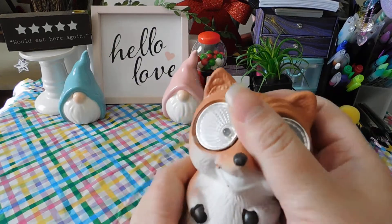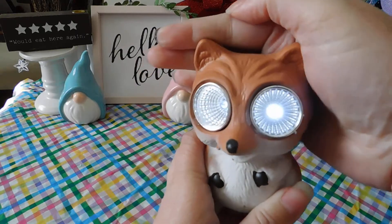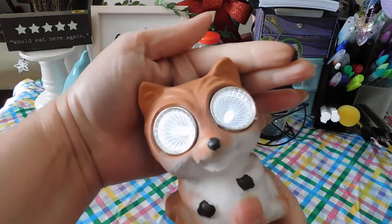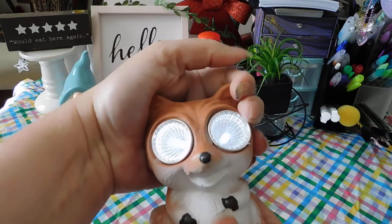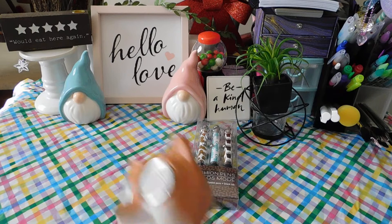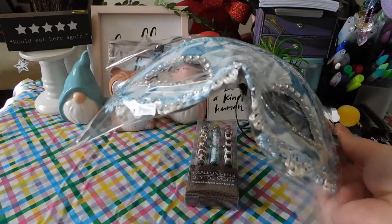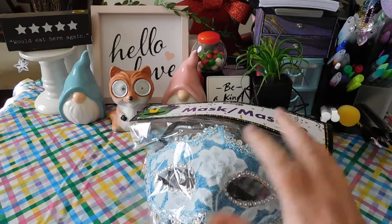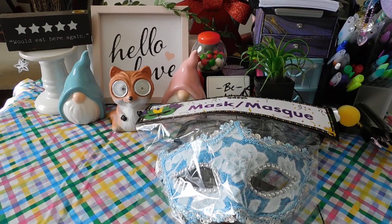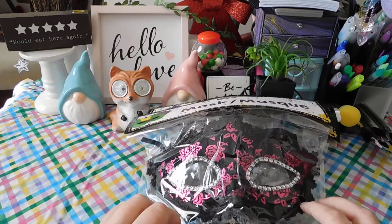I picked up one of these again because I thought it was so cute and I wanted to show you that it does work — you just turn it on, and when it's at night it lights up. How cute is that? I love it, so I had to pick up another one of those.